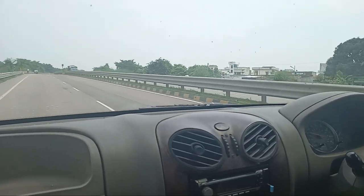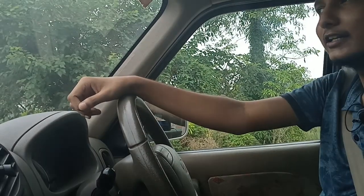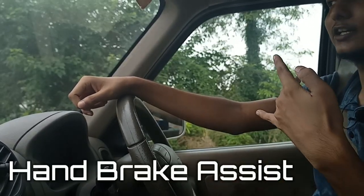Your Scorpio is running on reserve fuel. I will tell you that when you have the handbrake engaged, sometimes the driver keeps driving.